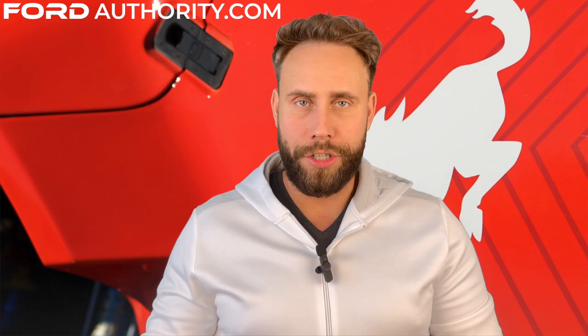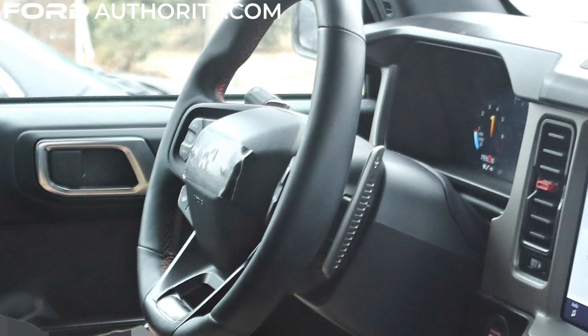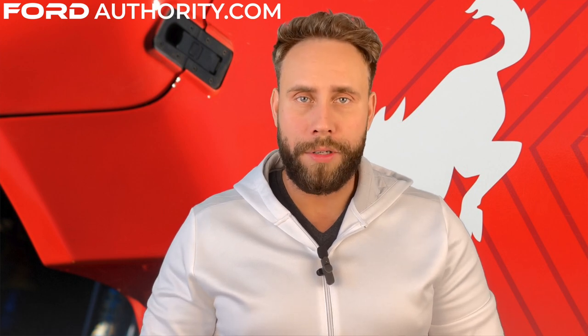Another key detail is the presence of paddle shifters right behind the steering wheel. As you probably know, there really is no Bronco model currently that offers paddle shifters — well, the Bronco Raptor will.